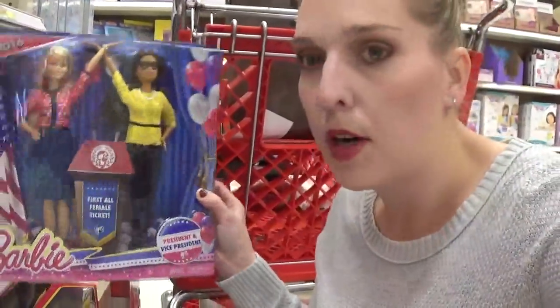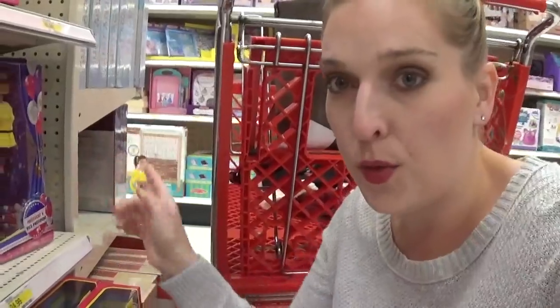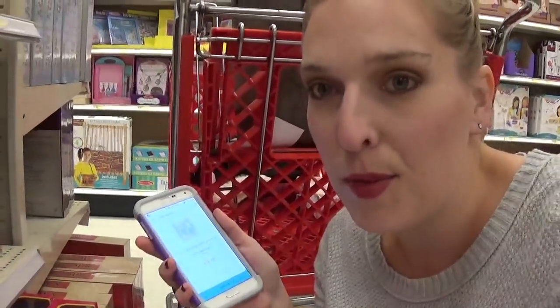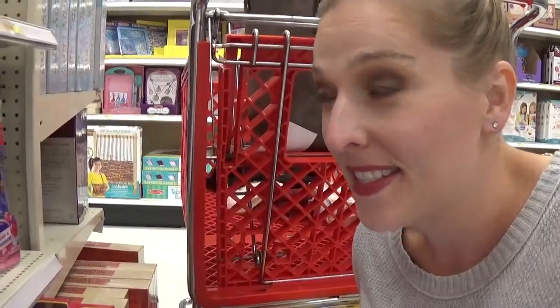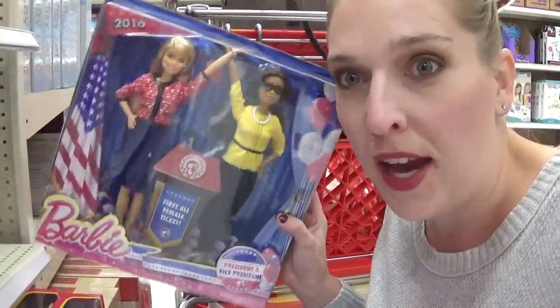We have a great deal on the Barbie President dolls. These are priced at $24.99 and we have a great 50% off cartwheel, so this is going to drop the price down to just $12.99. This is a great buy for Christmas. It's the Barbie My President's 2-pack doll — 50% off using your cartwheel.